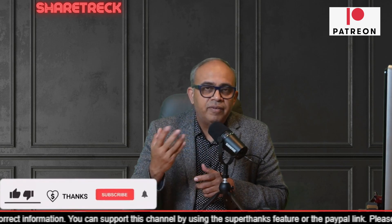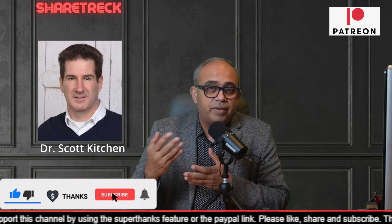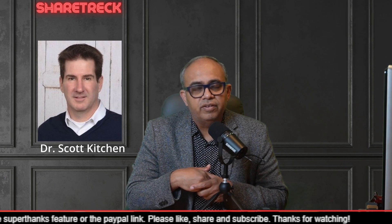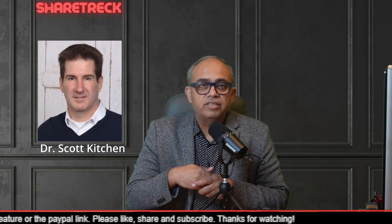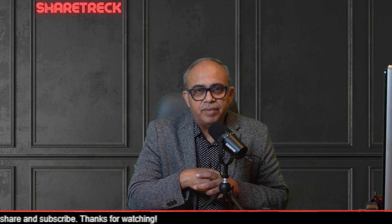But if Dr. Scott Kitchener decides to give us an interview either by email or on Zoom, I think we'll have much better clarity on this. Friends, that's all I have for you right now. I hope you liked this video and I'll catch up with you in the next video. Bye for now.